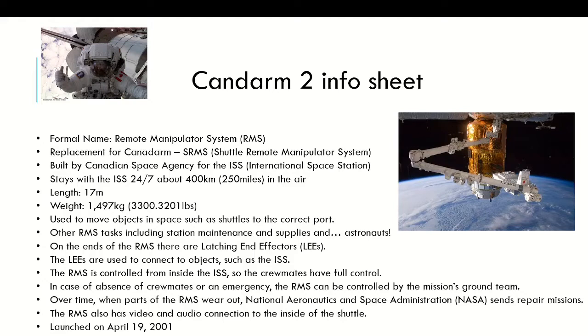The RMS was built by the Canadian Space Agency for the ISS — the International Space Station. The RMS stays with the ISS 24/7, at about 400 kilometers — 250 miles — in the air. Gravity constantly pulls it down, so it's just around 400 kilometers at this point.